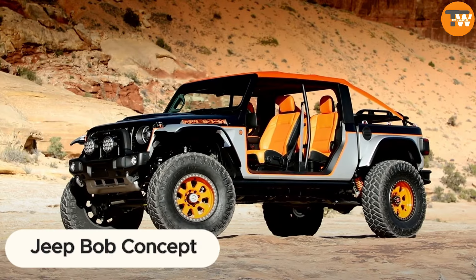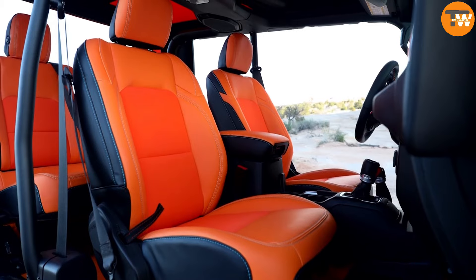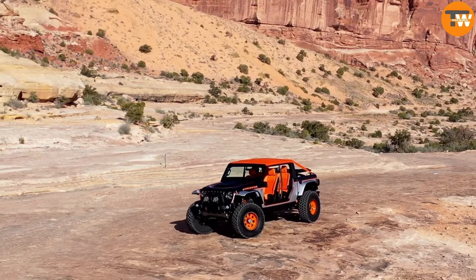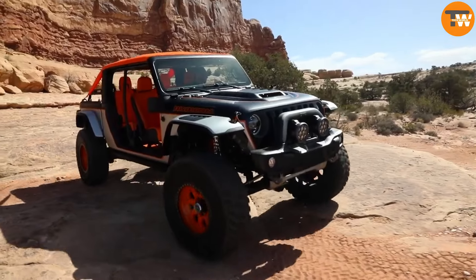Check out the Jeep Bob Concept, showcased annually at Moab's Easter Jeep Safari festival, a haven for off-road enthusiasts. This year, Jeep unveiled seven vehicles, including the rugged Bob Concept based on the Jeep Gladiator Rubicon truck.